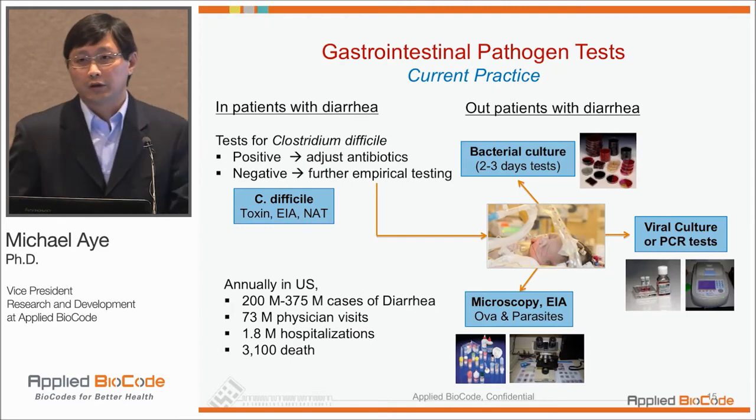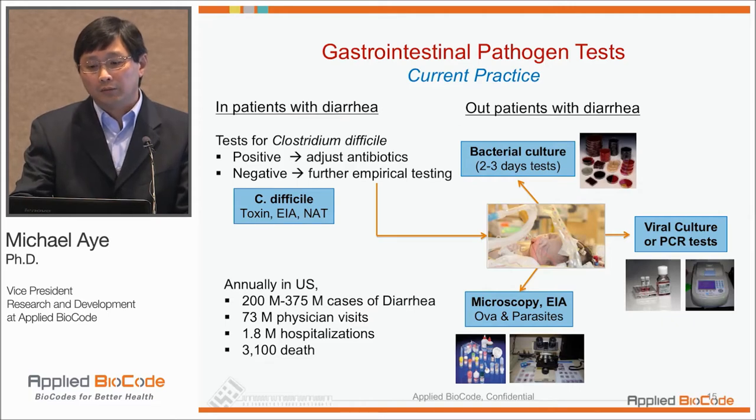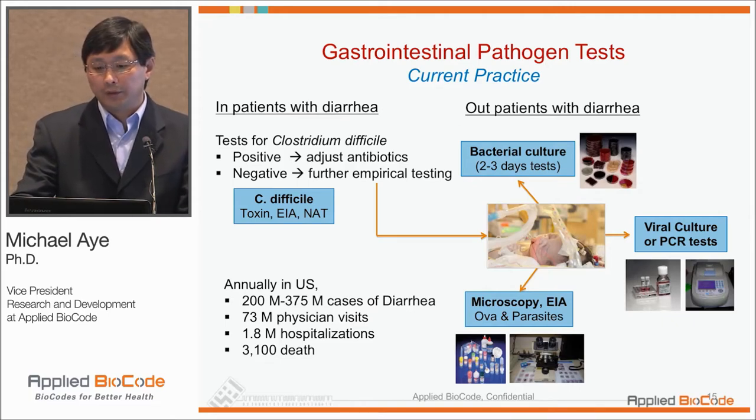The first product we've developed and taken through clinical trials is the GI pathogen panel. Most of you in the audience realize that current testing for GI pathogens is really fragmented — whether it's bacteria, viral, or parasites, there are different methodologies and it can take quite a bit of time.